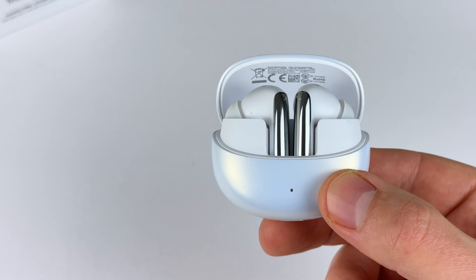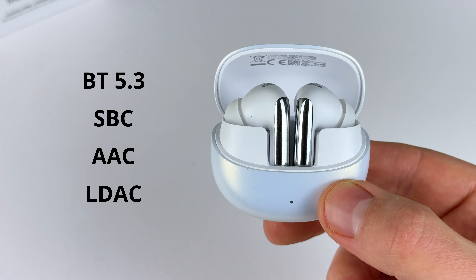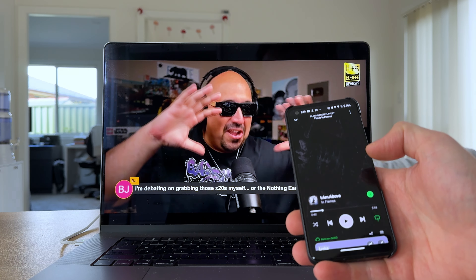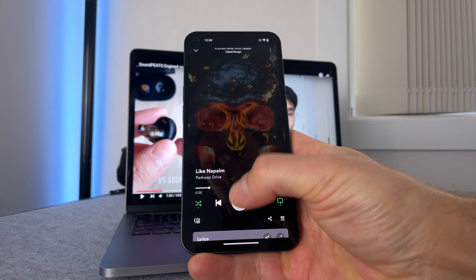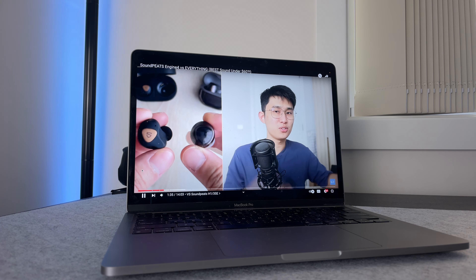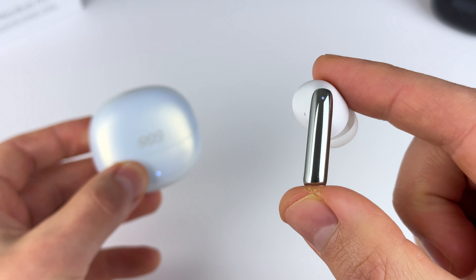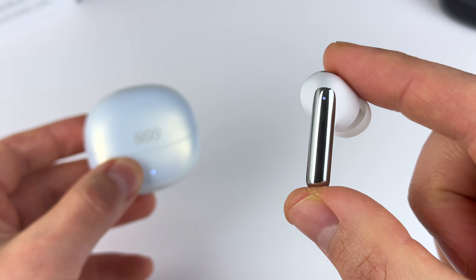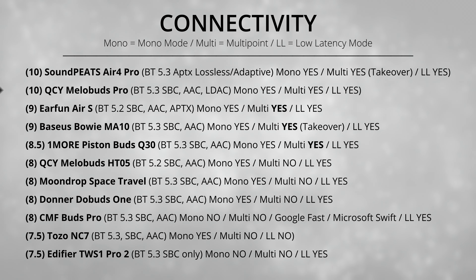Category five is connectivity. You're getting Bluetooth 5.3, SBC, AAC, and LDAC Hi-Res. On an Android device you'll get a slight improvement in sound quality, though keep in mind your connection won't be as strong with LDAC on and you can't use multi-point connection. Multi-point is a new feature allowing you to connect two devices simultaneously — just pause playback on one before playing on the other. You can use either earbud solo in mono mode, hearing both left and right channels from one bud. You also get a low latency gaming mode. They're getting a solid 10 out of 10.